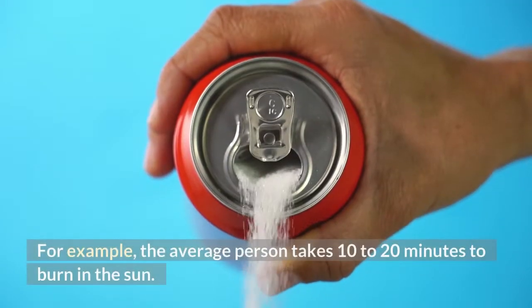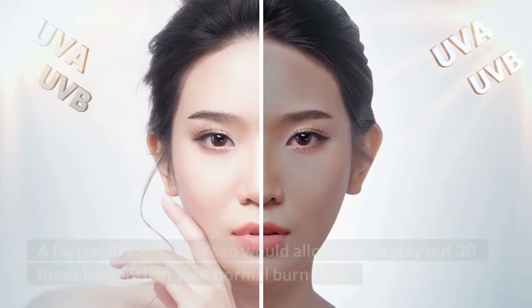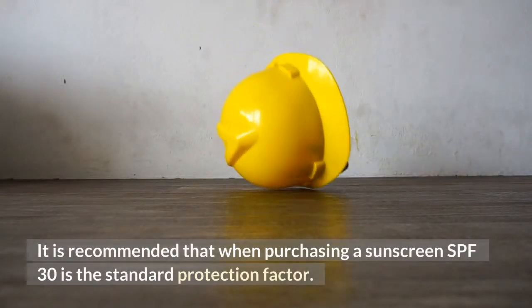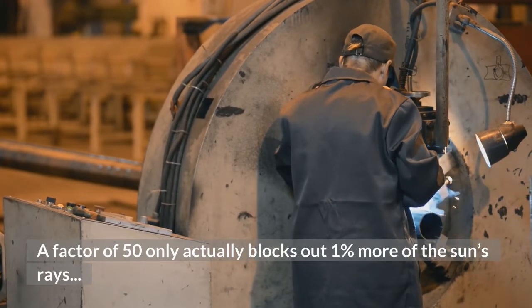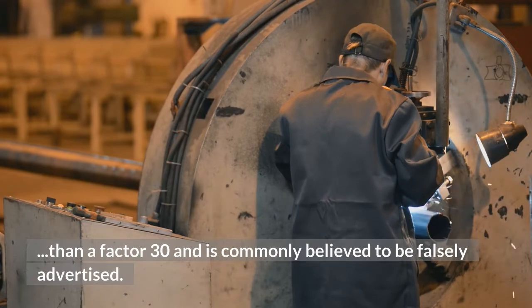For example, the average person takes 10 to 20 minutes to burn in the sun. A Factor 30 SPF sunscreen would allow you to stay out 30 times longer than your normal burn time. It is recommended that SPF 30 is the standard protection factor when purchasing sunscreen. A Factor 50 only actually blocks out 1% more of the sun's rays than a Factor 30 and is commonly believed to be falsely advertised.